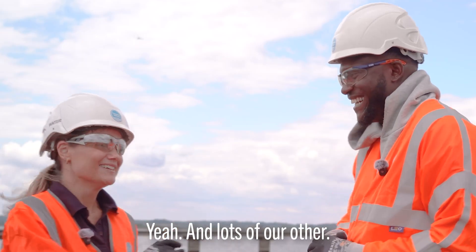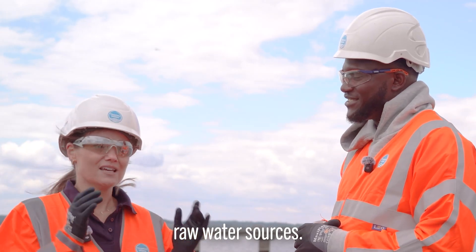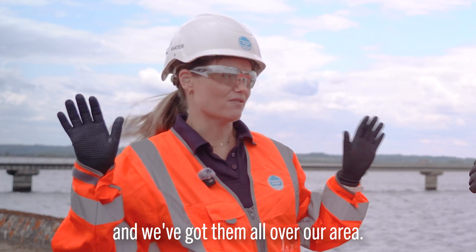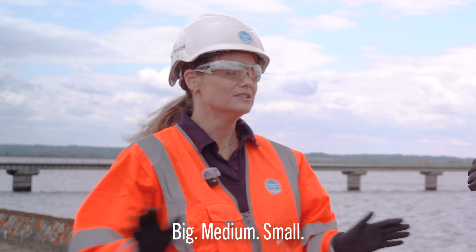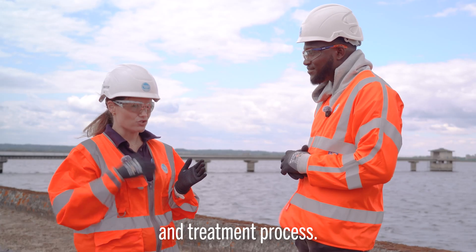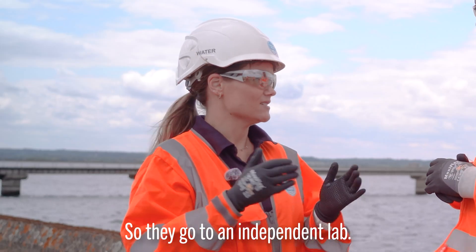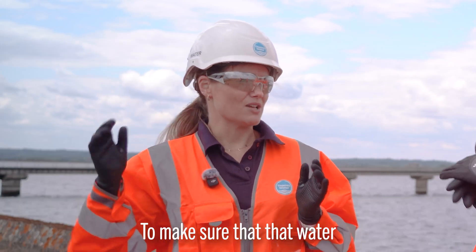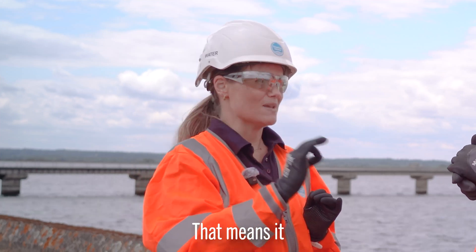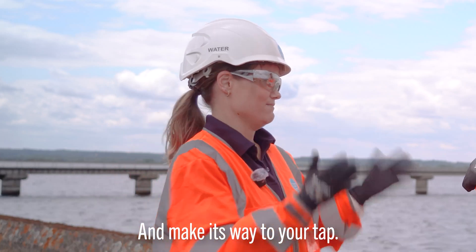Water doesn't just come straight from our raw water sources to your taps. From our reservoirs and other raw water sources, it travels around 20,000 miles of pipes to one of our treatment works — big, medium, and small — all over our area. There it goes through a really rigorous three or four stage treatment process, then it's tested at an independent lab to make sure the water is top quality.